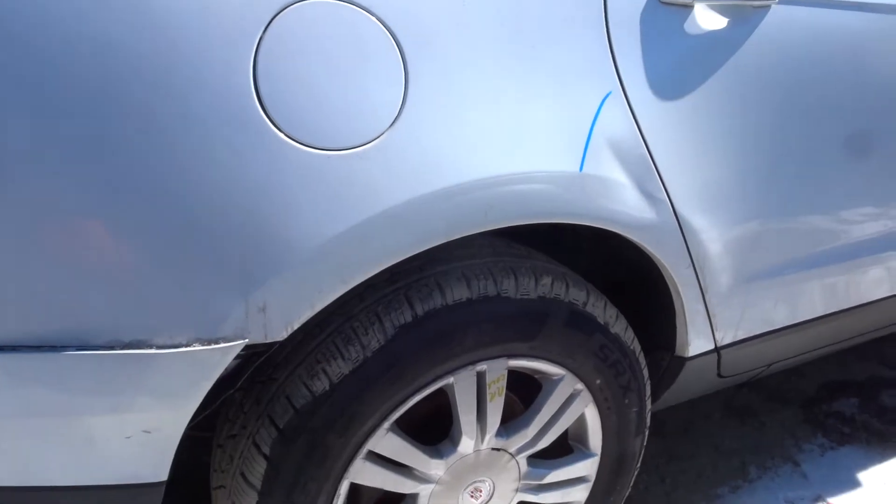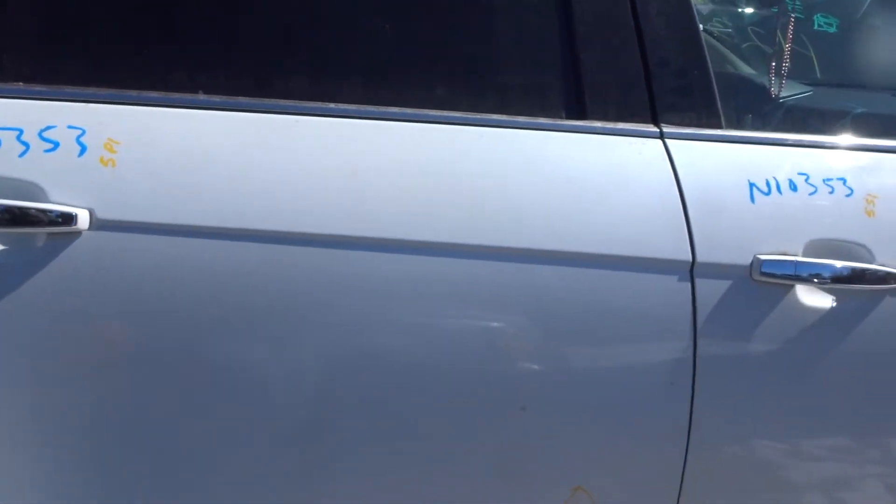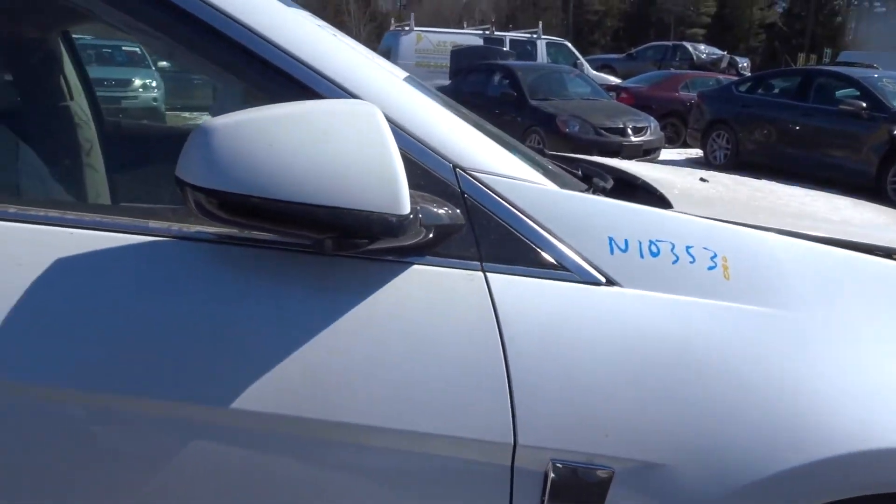Right rear quarter no good. Right rear suspension complete. Got a right rear door — got some pings in it. Got a right front door — got some scuffs. Got another mirror, power.